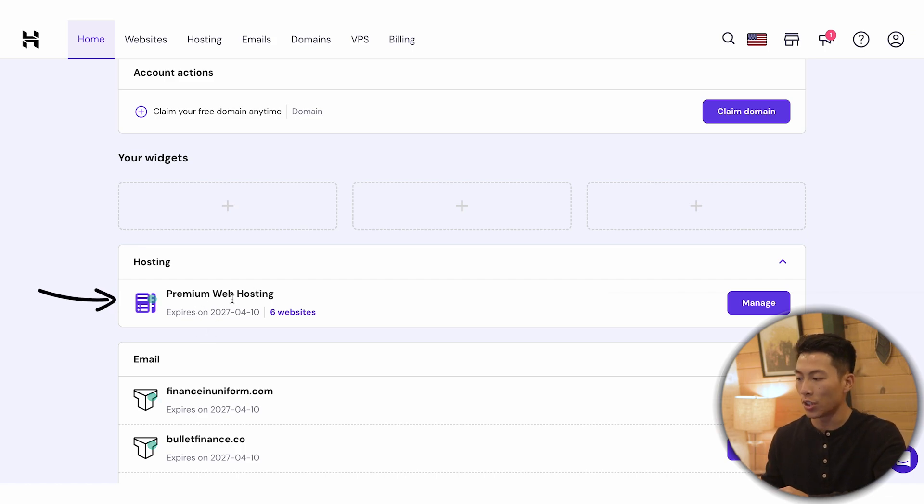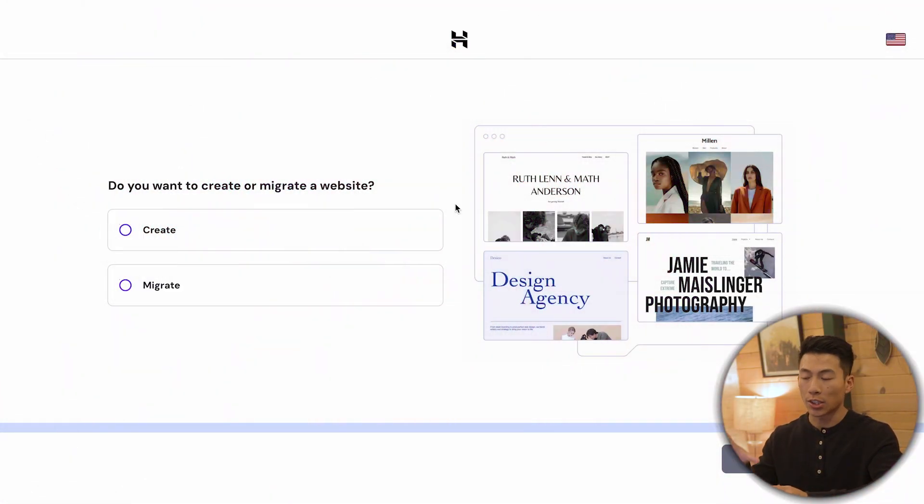Down here in the dashboard they'll show your hosting plan. Right now I have the premium web hosting with six different websites built on it. You'll see something similar that says premium web hosting, except on the right-hand side it's going to say setup instead of manage. Click on that and it's going to ask if you want to create or migrate a website. If you have a website on a different platform like Bluehost, you can migrate it over to Hostinger. Since we're starting from scratch, go ahead and create one.